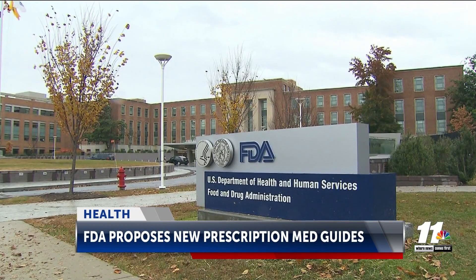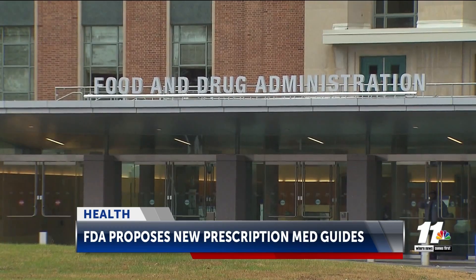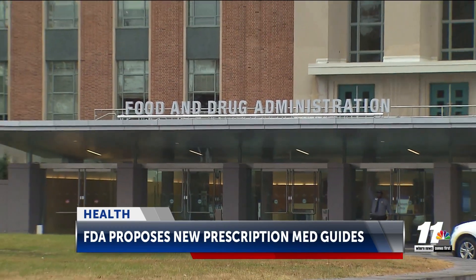The FDA wants to make it easier to understand how to safely take your prescription medication. The agency has been working on this for years, and the proposal is a one-page guide that would include the drug's name, what it's used for, safety information, common side effects, and directions on how to take it.